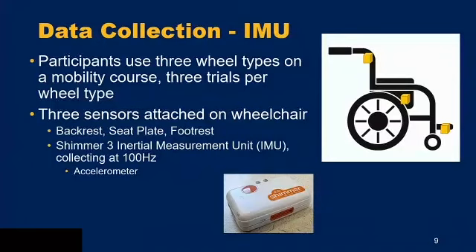For data collection, participants used the three wheel types on a mobility course in the lab, completing three trials per wheel type — nine total plus one practice run. During these trials, three sensors are attached to the wheelchair: one on the backrest, one on the seat plate, and one on the footrest. These are Shimmer III inertial measurement units (IMUs), which collect at 100 Hz and record accelerometer data.